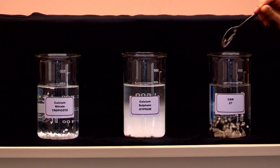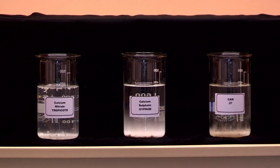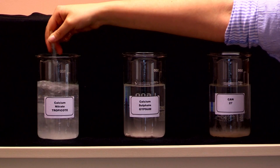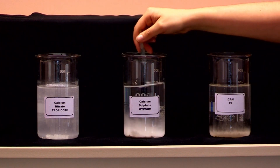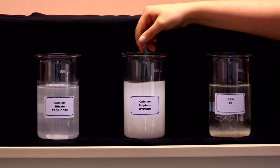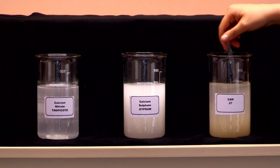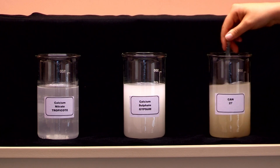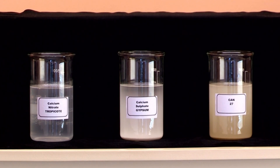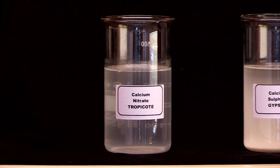This shows how quickly calcium is released to the soil for root uptake. Lime is calcium carbonate — it requires 66,000 litres of water to dissolve 1 kg of calcium carbonate, which means it would take a long time to become plant available. On the other hand, Yarra Leva Tropicoat only requires 1 litre of water to dissolve 1 kg of calcium nitrate, which means high calcium solubility and availability.